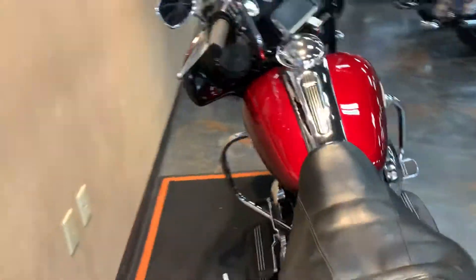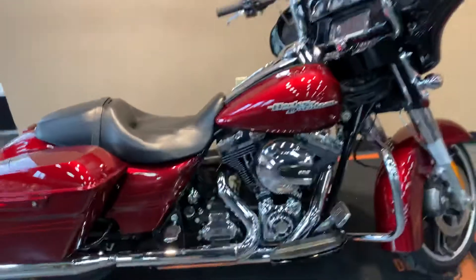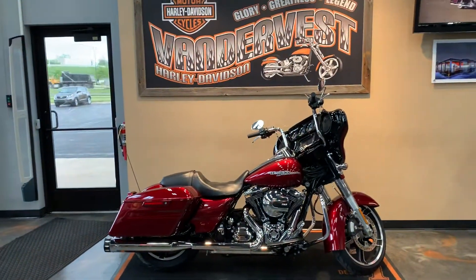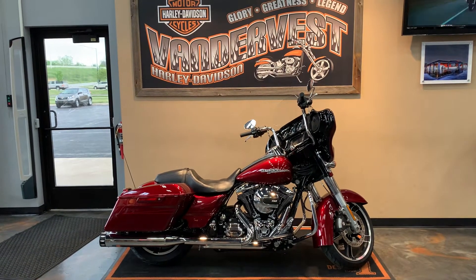If you want to come check it out you can give us a call. The number here is 920-498-8822, or of course you can come down to the shop and check us out. Vanderbilt Harley-Davidson, 1966 Felps Avenue. Thanks everyone.